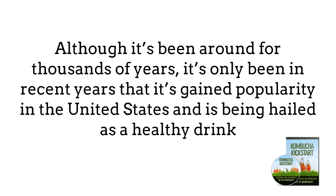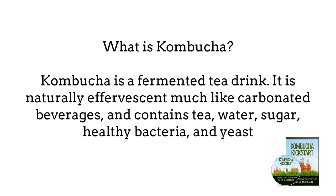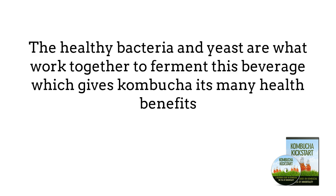What is Kombucha? Kombucha is a fermented tea drink. It is naturally effervescent, much like carbonated beverages, and contains tea, water, sugar, healthy bacteria, and yeast. The healthy bacteria and yeast work together to ferment this beverage, which gives Kombucha its many health benefits.